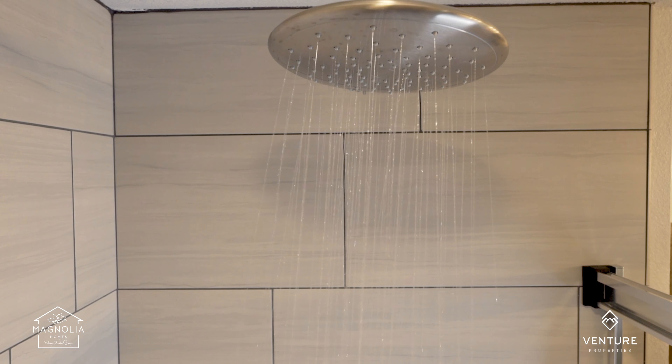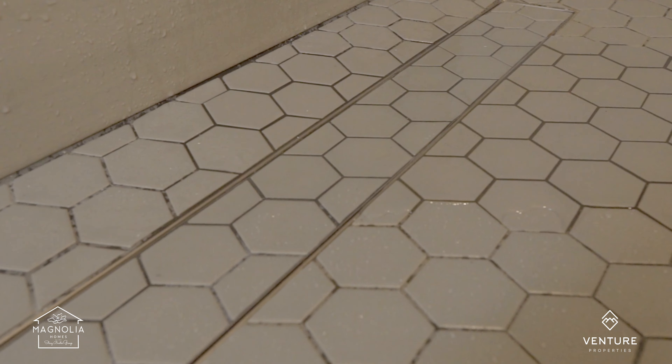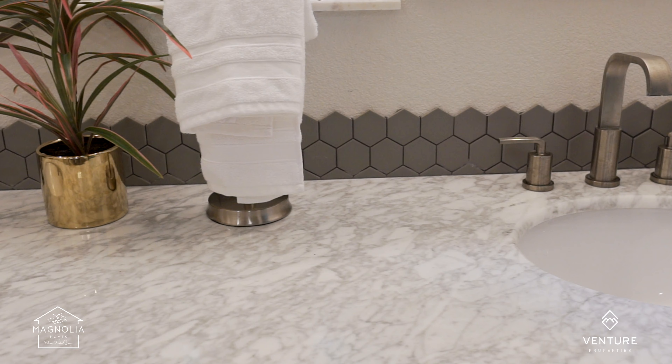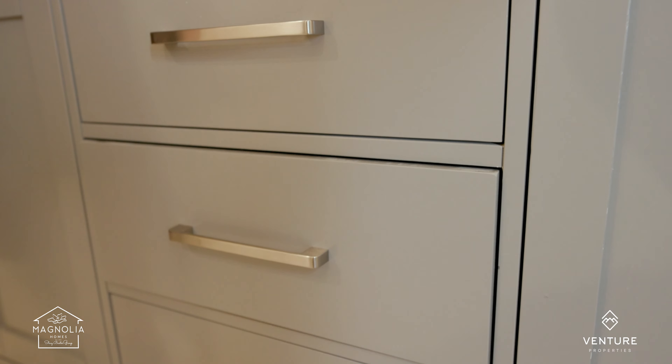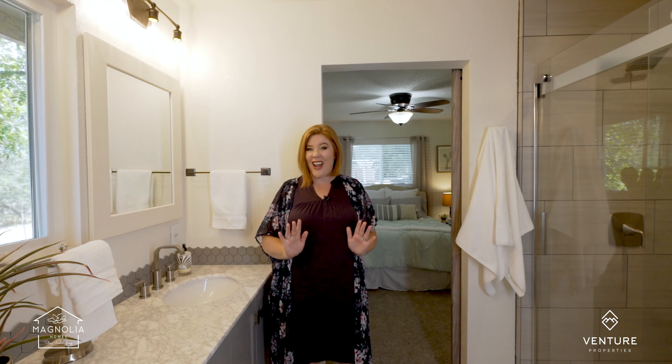You've got dual shower heads, one being a rain shower head, invisible drain, gorgeous stone counters, soft-close cabinets, and really cool built-ins. They've spared no expense in here and they've bought up everything.